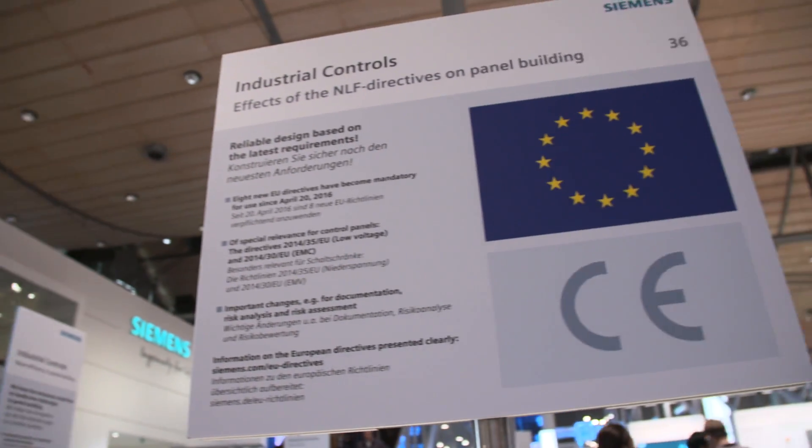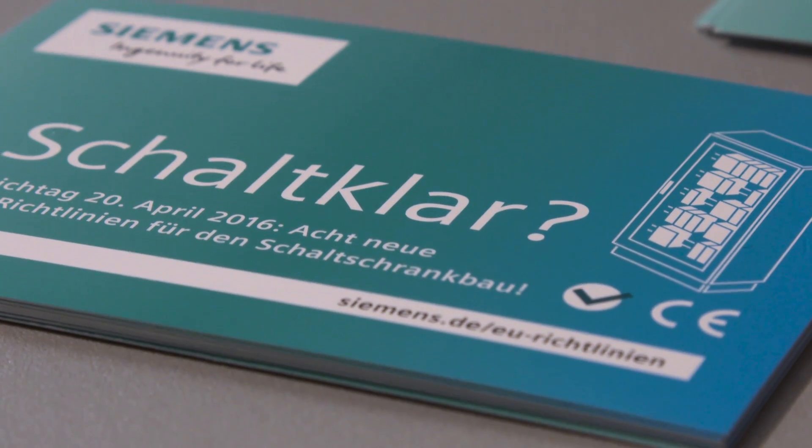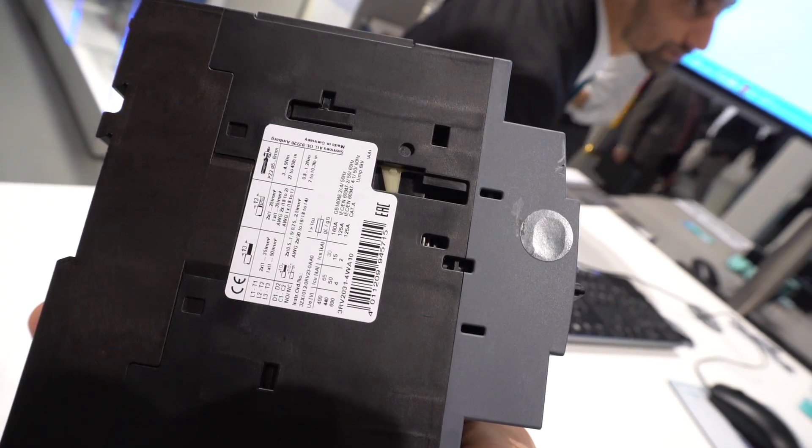Both directives don't contain any changes from a technical point of view. However, the requirements for the documentation have significantly been adjusted. It has to be provided in a language that local authorities and users can understand. Therefore, we now offer the operating instructions for our products in more than 25 languages and thus comply with the new directives.